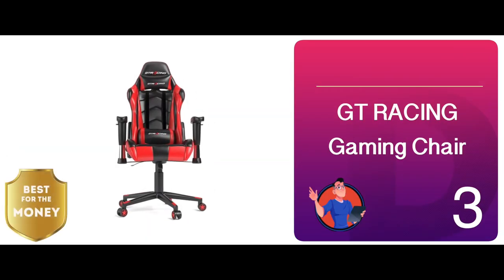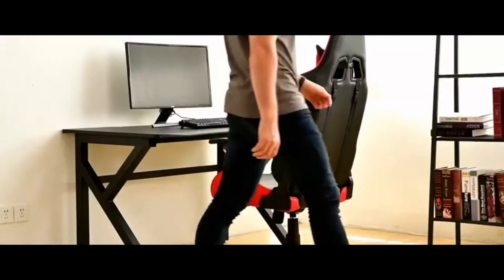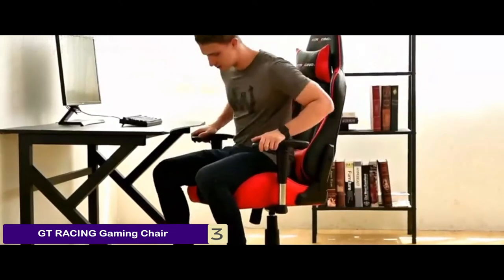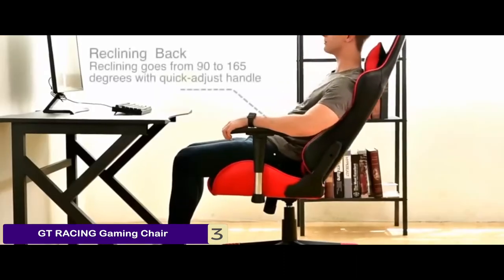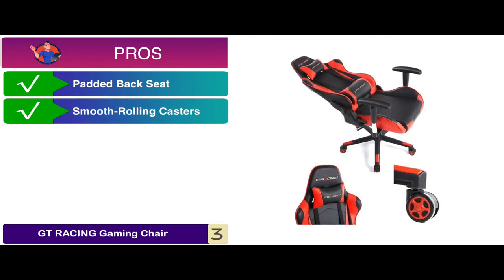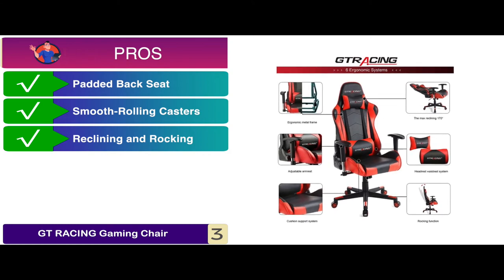Next we have, best for the money, GT Racing Gaming Chair. It is very comfortable for long gaming sessions. Its metal frame can be cleaned easily, plus its synchro tilt is the reason it stands out to us. Overall, this model is an excellent pick, and you can quickly assemble it as well. Its pros are: it has a thick padded back seat, nylon smooth rolling casters, a 90 to 170 degree reclining and rocking.